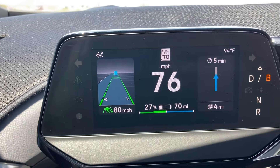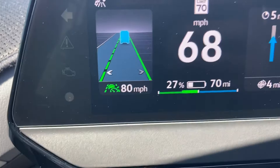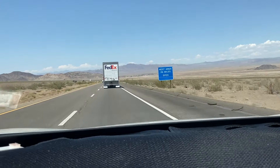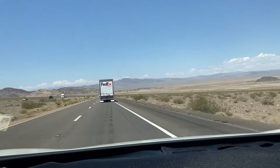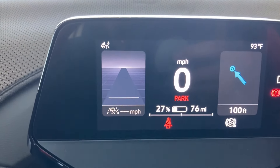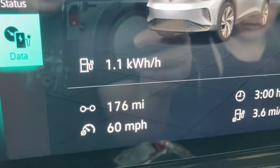Almost to Baker for the first charge. As you can see I'm at 20% battery and have 70 miles left. Baker is about three miles away so it should be good — we'll juice it up and take another break.